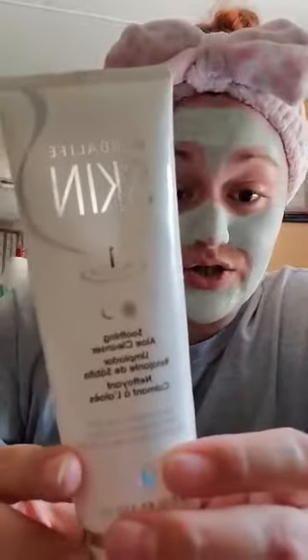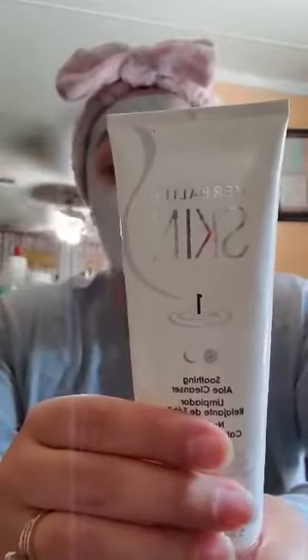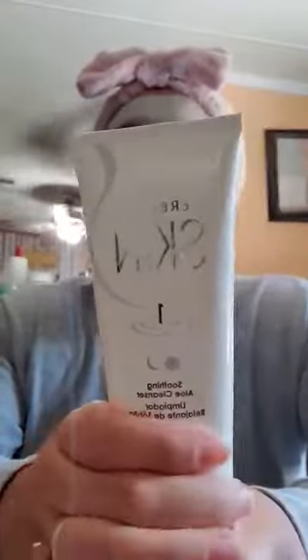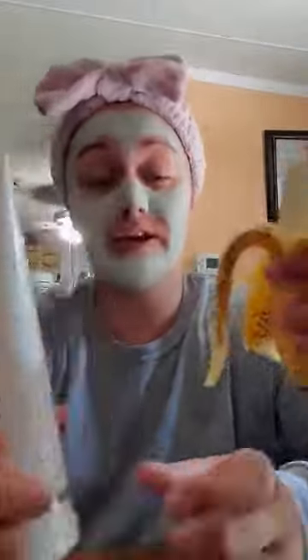On my regular everyday routine, I utilize our Soothing Aloe Cleanser. This is a hydrating, aloe-enriched cleansing gel that gently removes impurities and makeup, leaving the skin clean and refreshed. And it's paraben-free, sulfate-free, and dermatologist-tested.